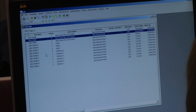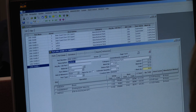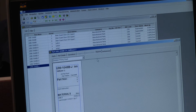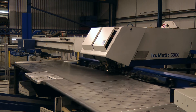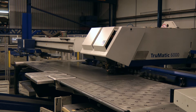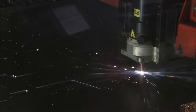All the estimating and quotation is done on the system. When an order arrives, it's processed on the E2i system, producing the route cards and the order acknowledgement for the customer. E2i is then integrated with Radar so that our programmers can see the requirements for the laser and punching processes. They can then produce the nests, and simultaneously the purchasing team can see the demand for raw materials within their stock control system on E2i.